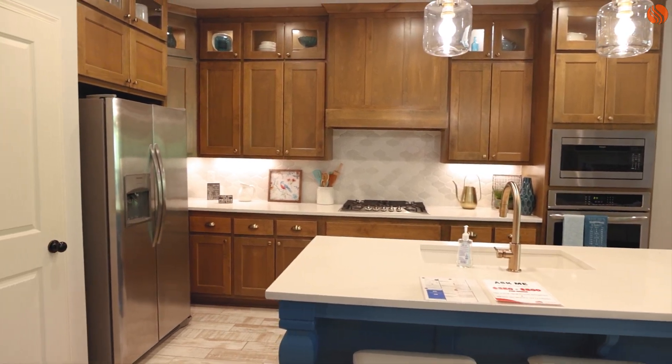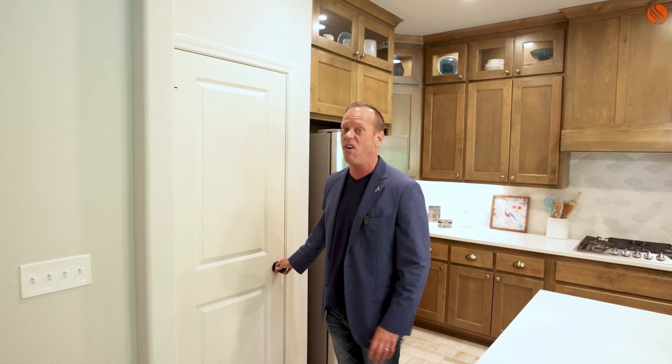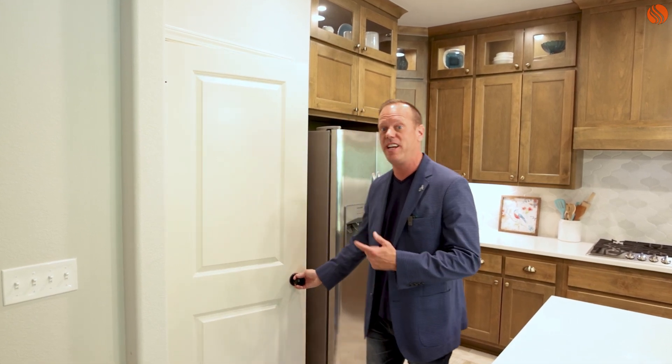The first feature I want to tell you about is what we call the Zombie Apocalypse Pantry. If you're waiting for the end of the world and the zombie apocalypse, let me just tell you, the pantry we put in this home is going to be more than enough space to store all of your supplies. Come check it out.